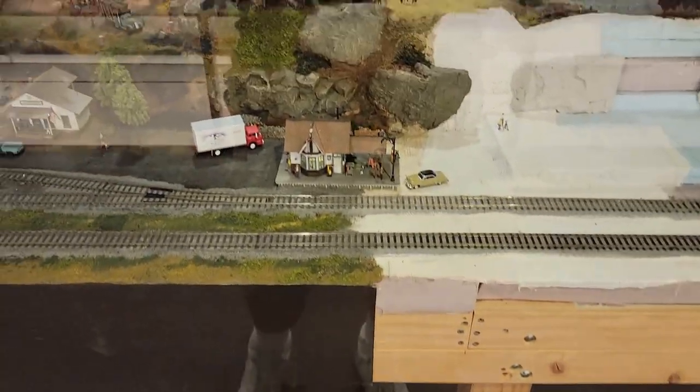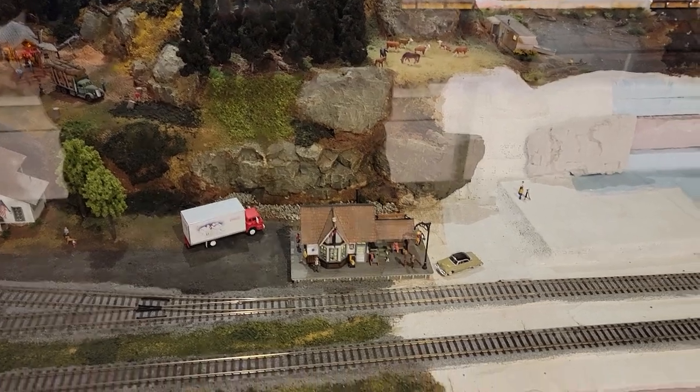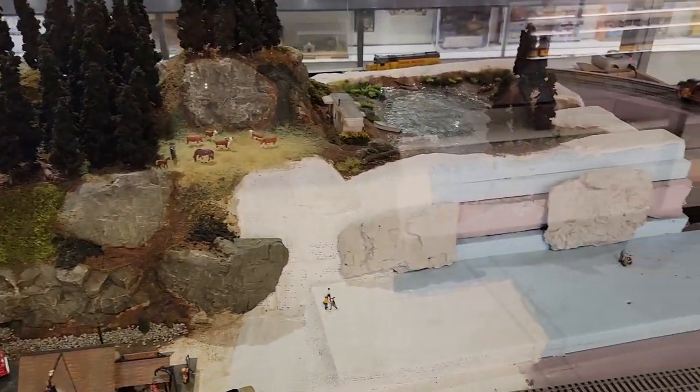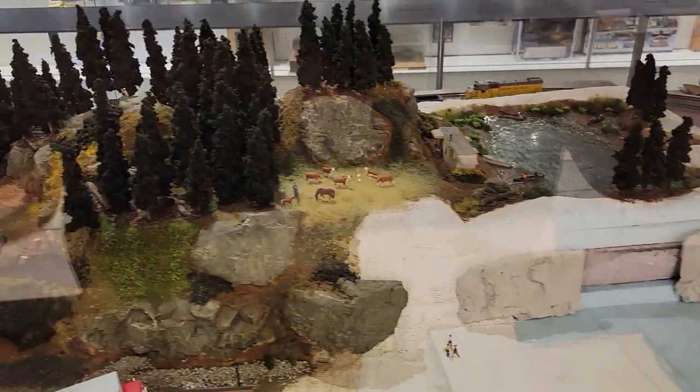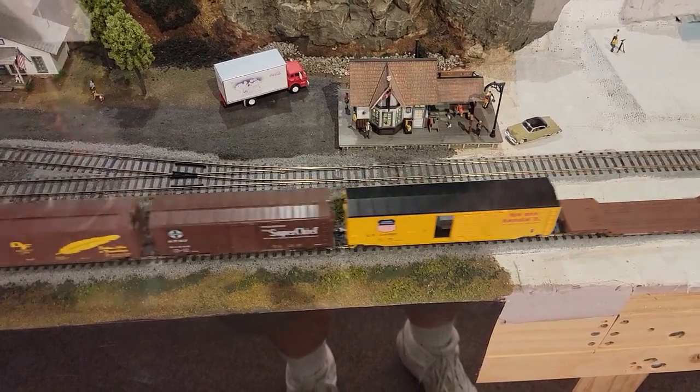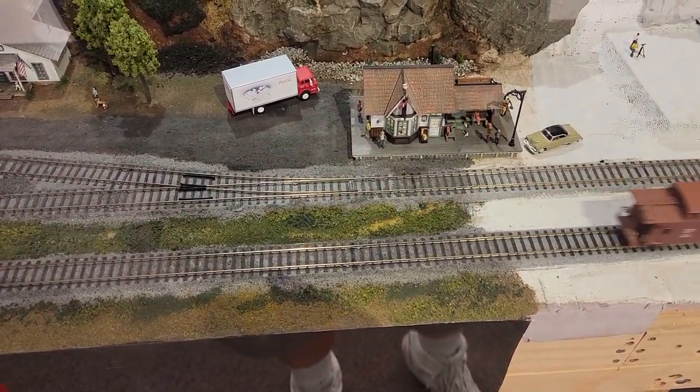I would highly recommend anyone who is remotely interested in railroads or railroading to go to the California State Railroad Museum and go up to the NMRA exhibit on the third floor — you will not be disappointed. All right, that's it for now, thanks for watching.